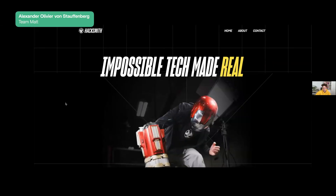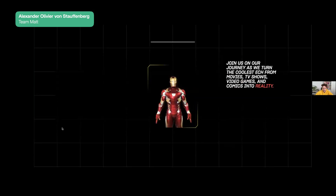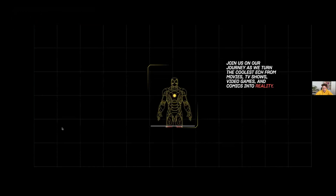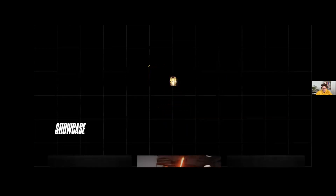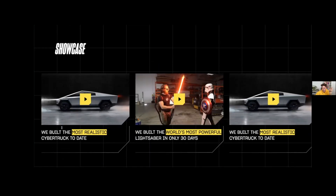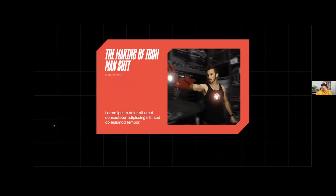We have a hero section with 'impossible tech made real.' The second section features an animation working as a transition — my entire concept is to outline the idea of a project from blueprint to real-life situation. Then we have the showcase with future videos from their main YouTube channel. We also have some numbers, which are important for potential partners because Hacksmith has beautiful numbers on YouTube.